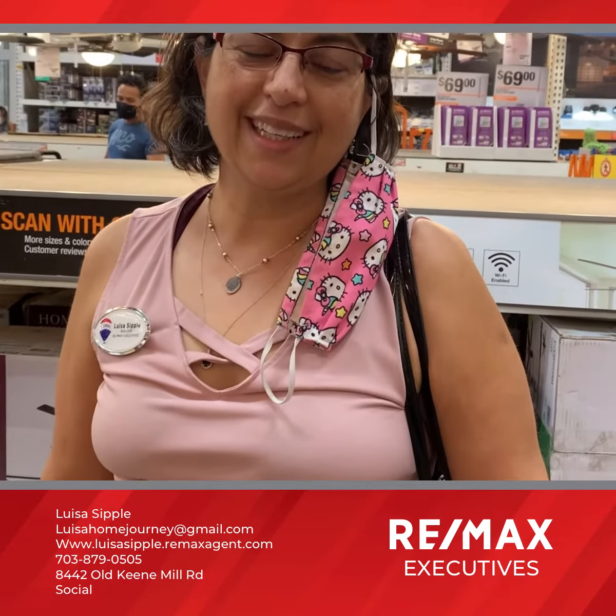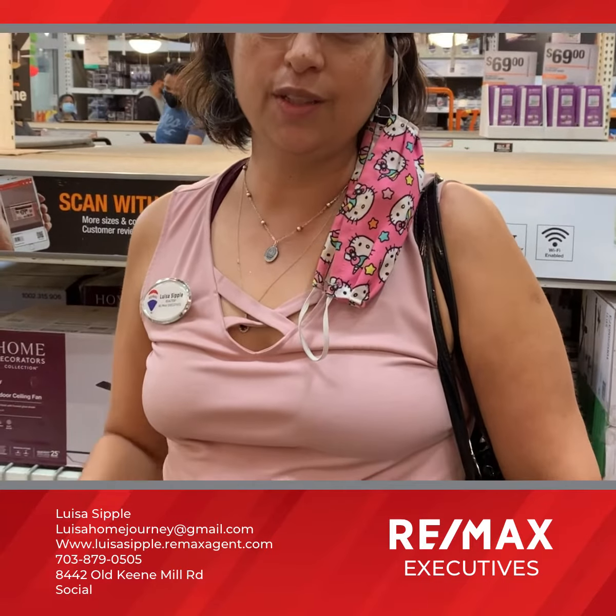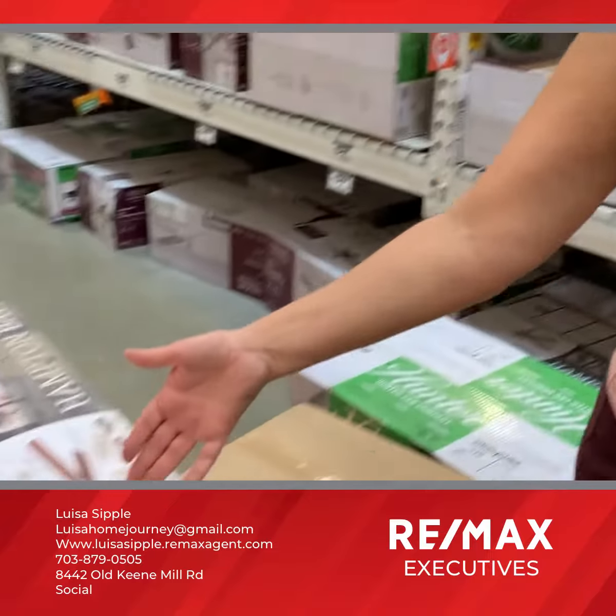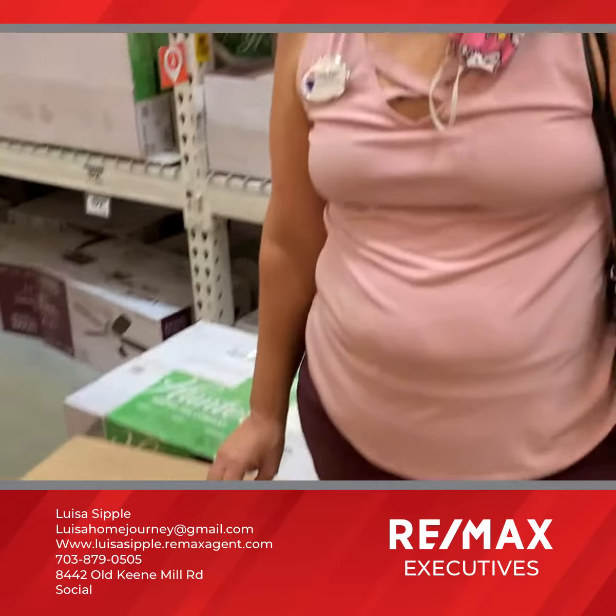Hey guys, Luisa from Super Remax Executives, over here at Home Depot where we are moving to the next phase of the renovation center home. Today we are learning about ceiling fans. Our home is about to have six ceiling fans added and installed.